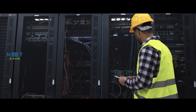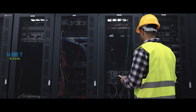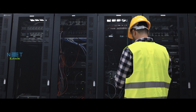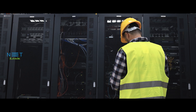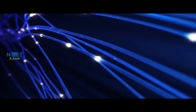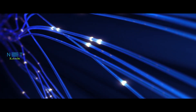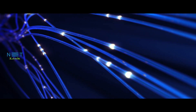So, the next time you stream a video, make a call, or browse the internet, remember the role that FBT couplers play in ensuring a seamless and reliable connection. The FBT coupler — a small but mighty component that keeps us connected in the digital age.